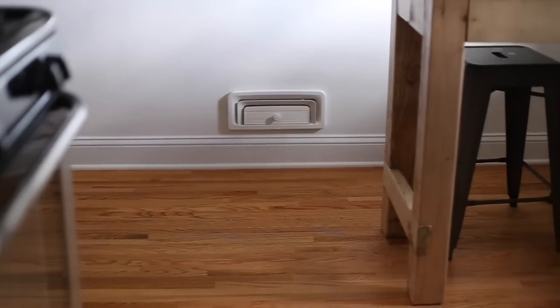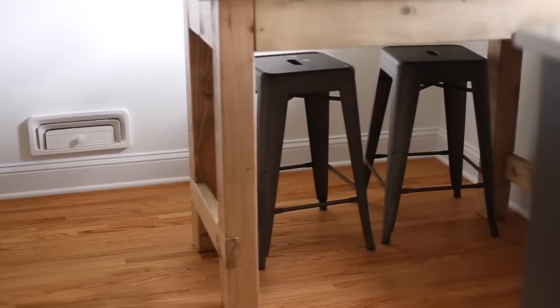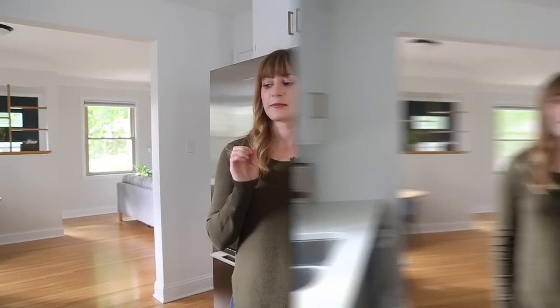Another very noticeable change is going to be the floors. We had all new hardwood floors put into the kitchen. Joel and I went back and forth between tile and hardwood floors, and I'm very happy that Joel was a big advocate for the hardwood, because I think it looks a lot better than the tile ideas I had. The installer did a really nice job matching the rest of the hardwood in the house.